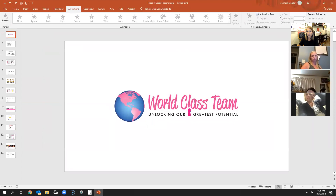Kelly, can you see where it says World Class Team? Good, you're my thumbs up girl tonight. First of all, I just wanted to say thank you guys for being on this team and really working your business this summer.